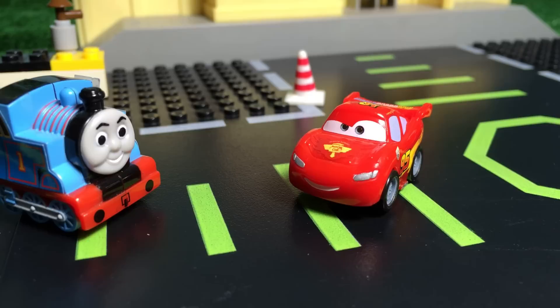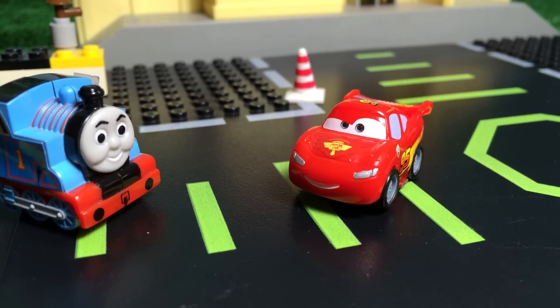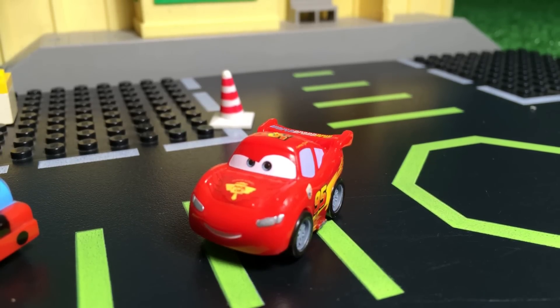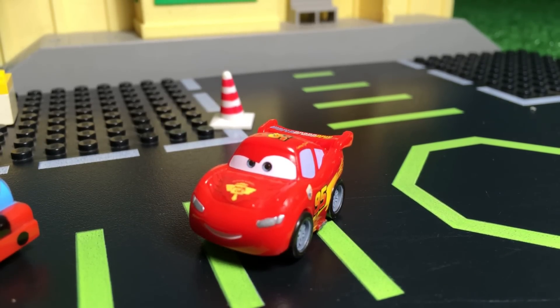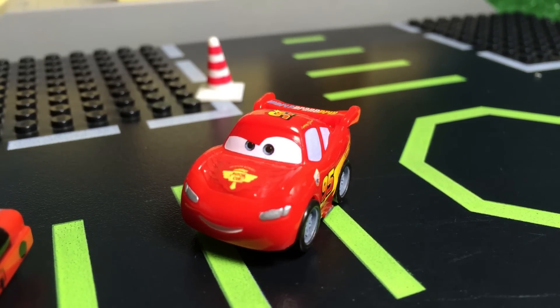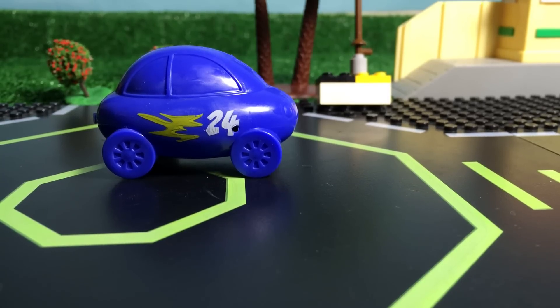Lightning McQueen said: I'm Speed! Thomas said: but I am okay. Whatever speed I have, I'm happy with it. I don't have to speed up more. That's true — you are not a racer, you don't have to speed up like me, Lightning McQueen said.